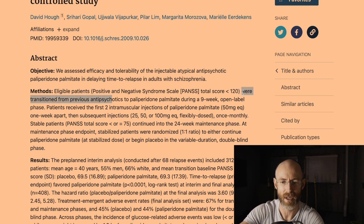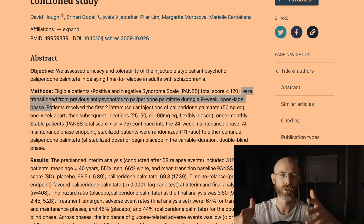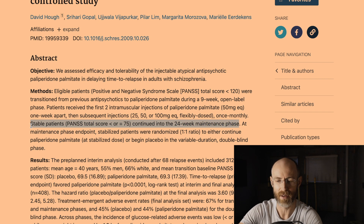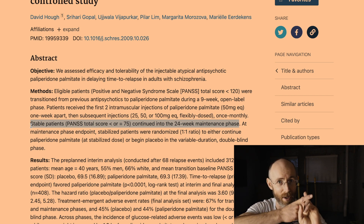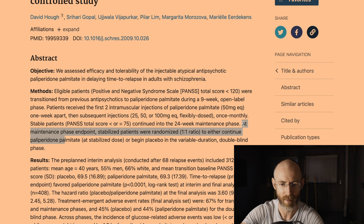Eligible patients were transitioned from previous antipsychotics like Zyprexa or Abilify to paliperidone palmitate during a nine-week open-label phase. They received the first two injections of 50 mg each, one week apart, then subsequent injections monthly. Stable patients continued into a 24-week maintenance phase. At the maintenance phase endpoint, stabilized patients were randomized one-to-one to either continue paliperidone palmitate or begin placebo in a variable-duration double-blind phase.